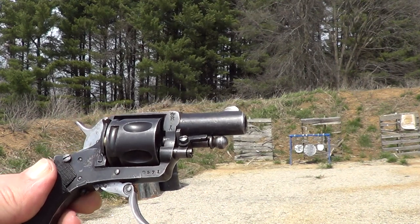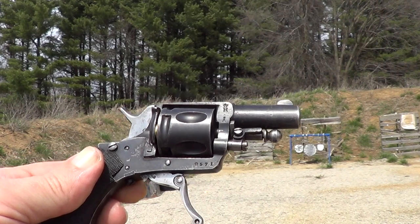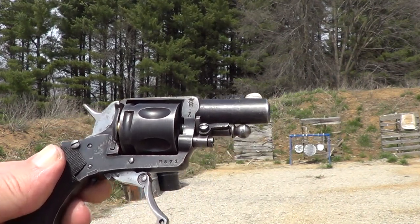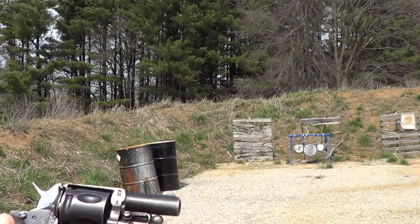Like I said, I've never tried shooting it before. We're going to give it a try here and see if it actually functions, and if I can actually hit anything with it. It is an itty-bitty little thing; the sights are practically non-existent.